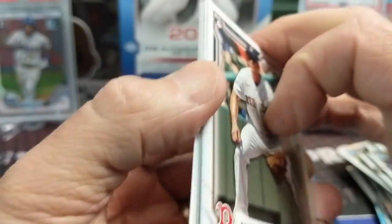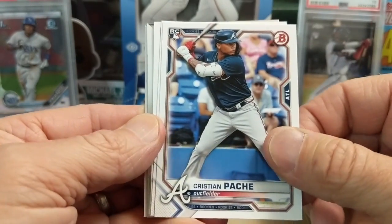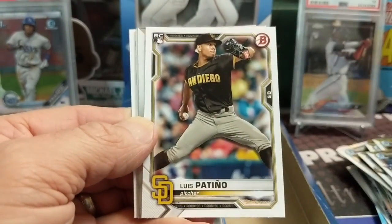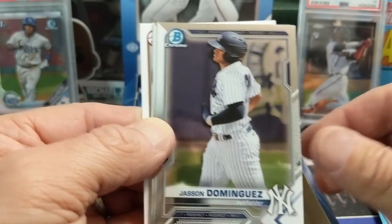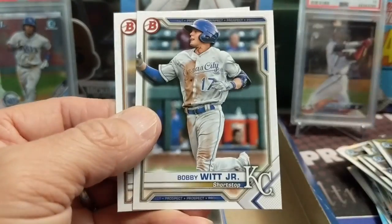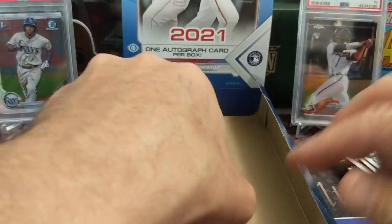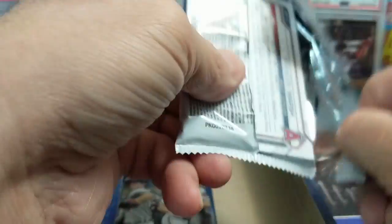We'll do one in our random pack videos - so it's like a $20-$30 auto, nothing crazy. There's a Dominguez. We did not pay $300 for this box, so ours was definitely a pretty good value. A little bit of color so far though, which is cool.